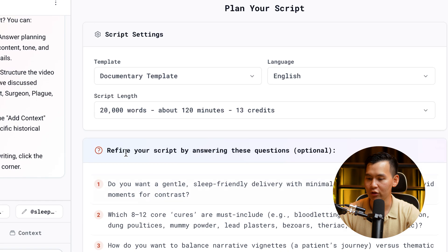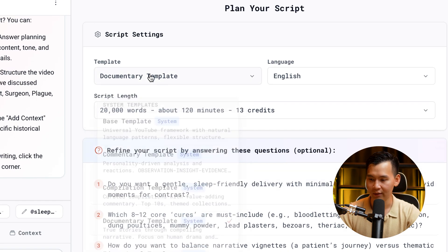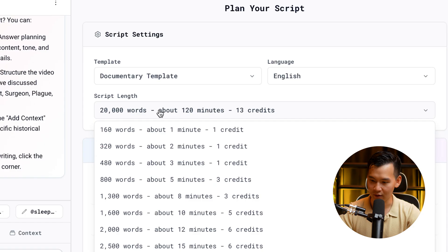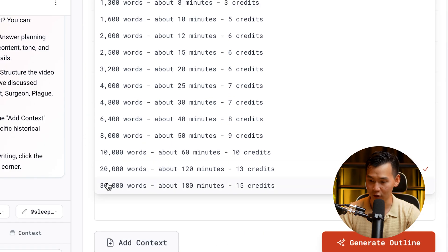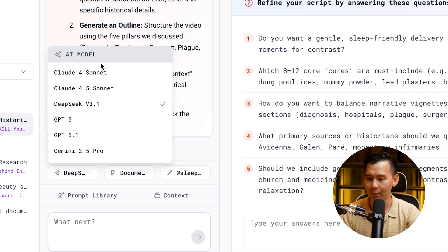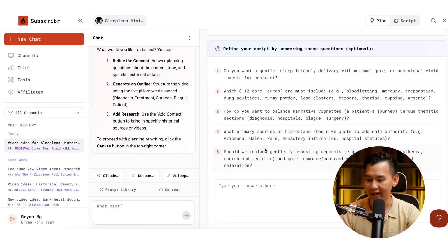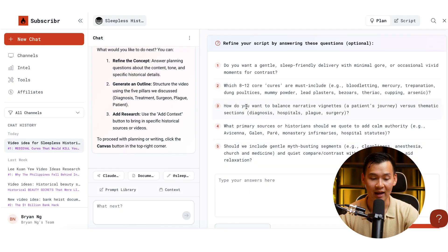The first thing you'll want to do is select the template — let's say a documentary template, language English. You can see the script length here and adjust it; it can go up to 30,000 words. In terms of the AI model, let's say I want to use Claude 4 Sonnet with the documentary template. The more in-depth you answer these questions, the better it will be able to spit out a quality script.